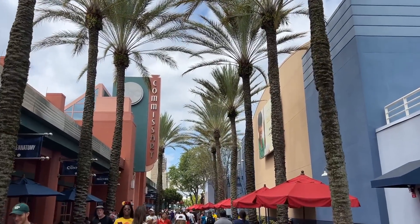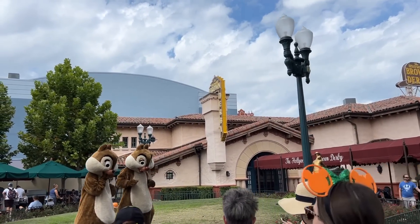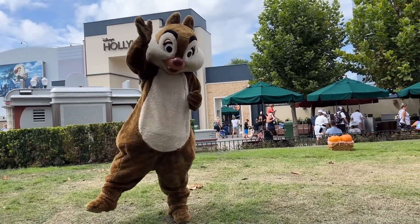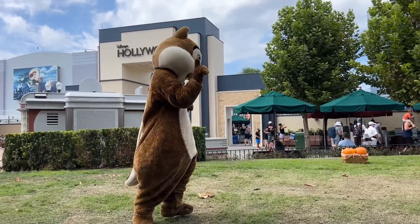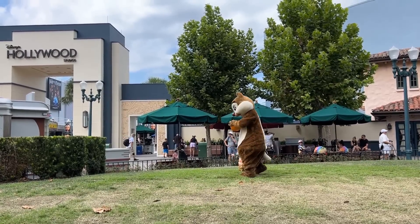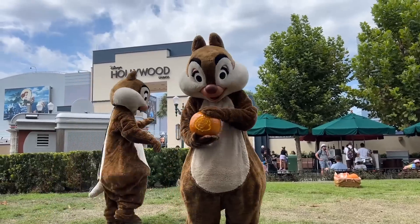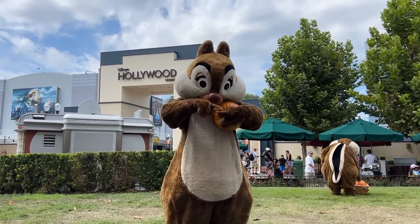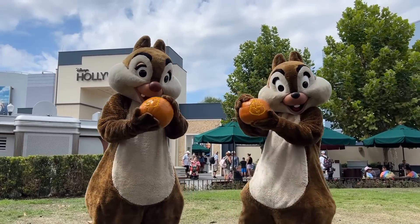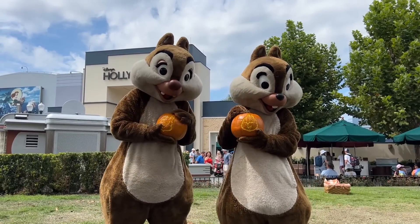We're heading to the other side of the park and I see Chip and Dale having a picnic! Hi Dale! Do you have pumpkins over there? You even have a Dale pumpkin — I love that! My husband's name is Dale, so you're my favorite! And Chip has one too — no way! That is so cool! You guys are the cutest. Thank you for showing me — that was awesome!